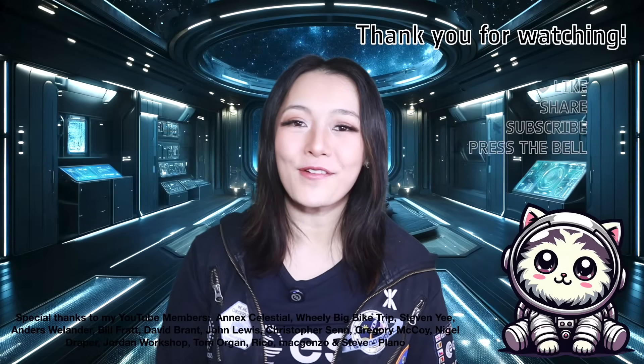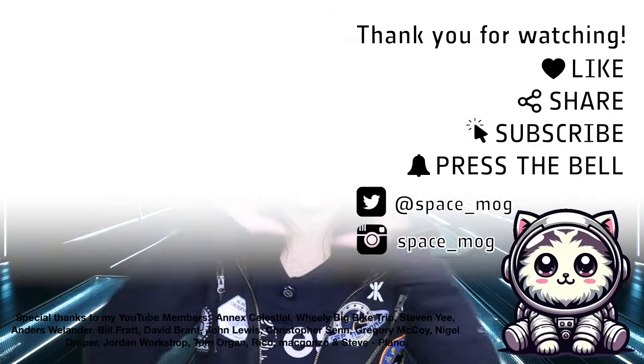That's all I have time for this week. Thank you to my YouTube Perks members for supporting this video. If you enjoyed it, please don't forget to leave a like, share, and subscribe.